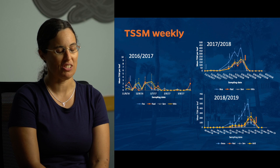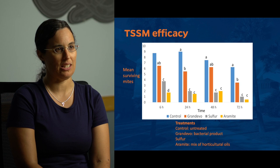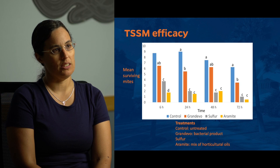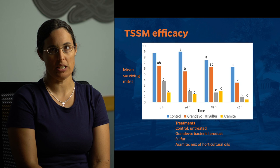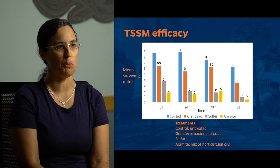As far as management techniques went, we looked at some OMRI-approved, organic-approved miticides. The sulfur and the Aromite, which is a mix of horticultural oils, both knocked down two-spotted spider mite populations really well in the greenhouse. The Grandevo, which was a bacterial product, knocked down some of the population — it's not going to work by itself, but it might be useful in a rotation-type strategy.